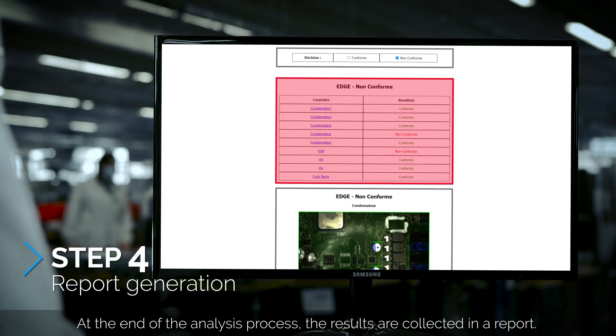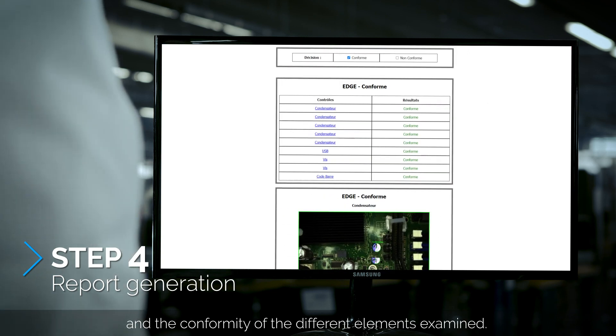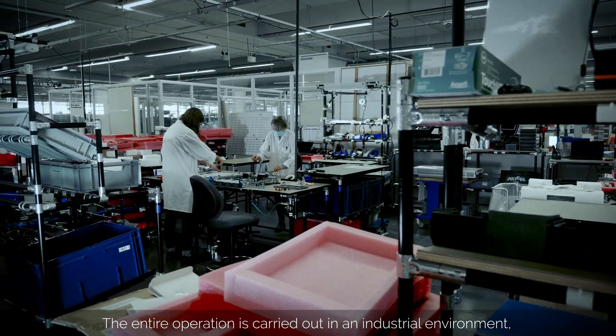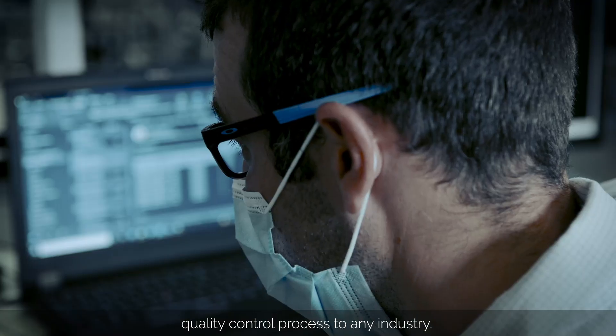At the end of the analysis process, the results are collected in a report. The report summarizes any defects and the conformity of the different elements examined. The entire operation is carried out in an industrial environment, offering a flexible, quick, and efficient quality control process to any industry.